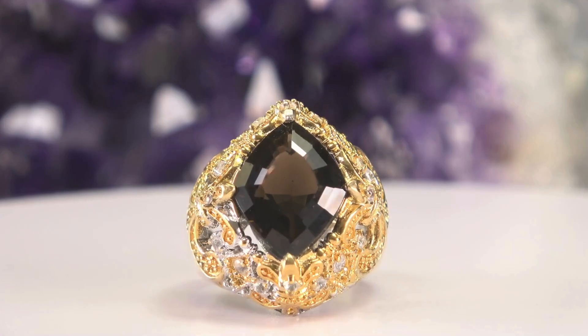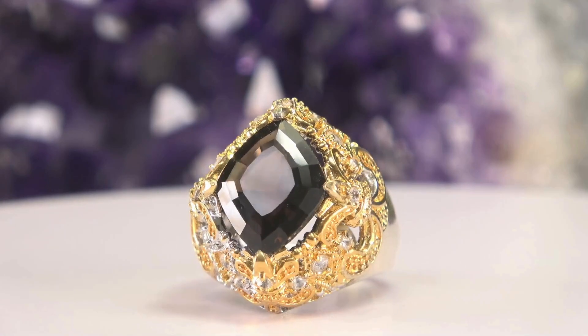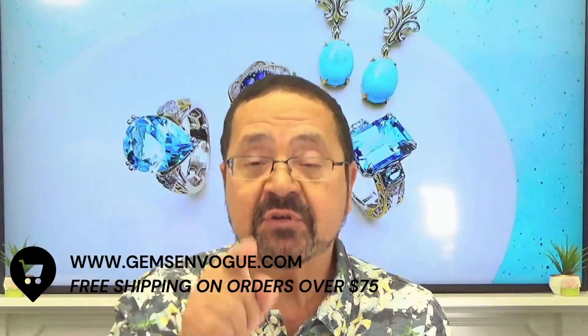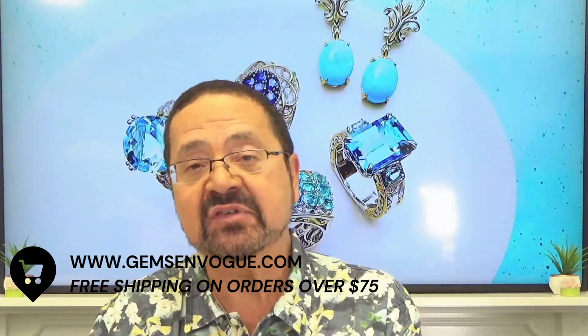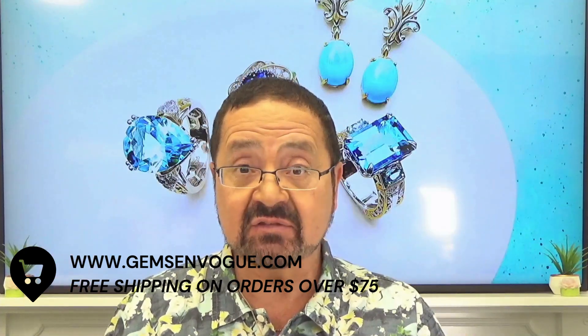It's a very beautiful stone — 5.23 carats — with white sapphires on the side, and it's being offered at a really great price. Free shipping and handling, extra 15% off. Happy Thanksgiving — take advantage of our sale today. It's our last day; we've had the whole weekend of extra special items and discounts, so please take advantage of it.